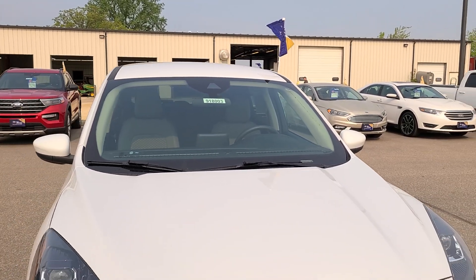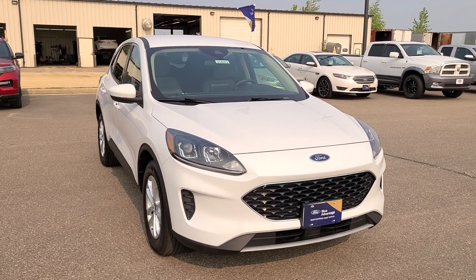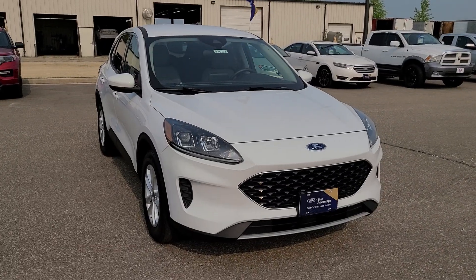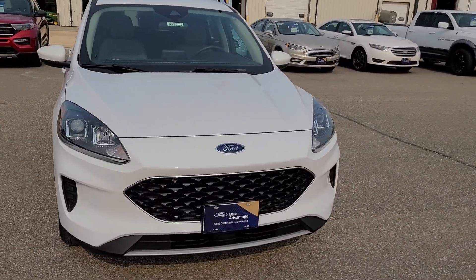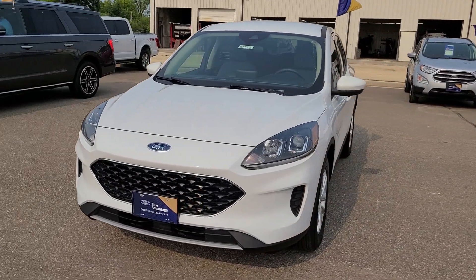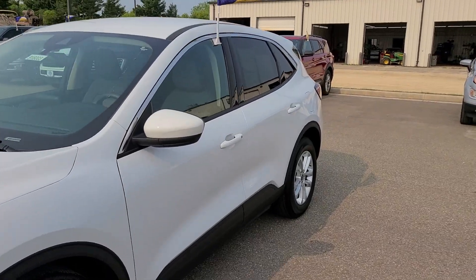Hey everyone, Joey DeLuca at Johnson Ford of New Richmond. Today I have a 2020 Ford Escape SE, front wheel drive, part of our gold certified program. It comes with a bumper to bumper warranty — 12 month, 12,000 mile — and a seven year, 100,000 mile powertrain warranty from the in-service date.